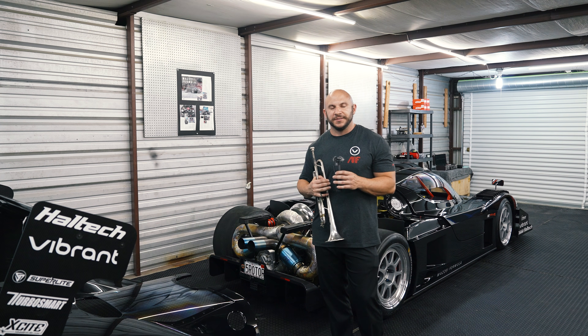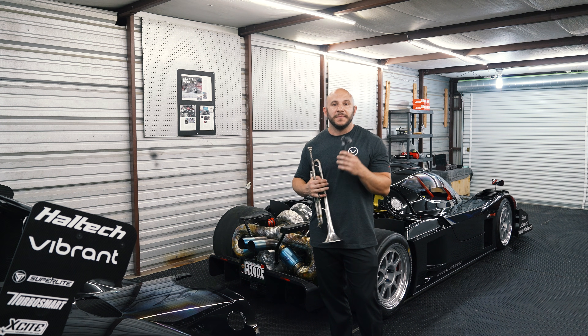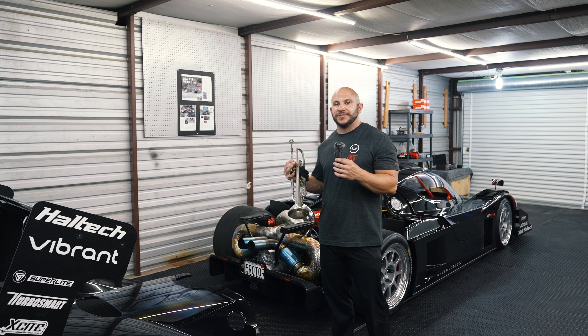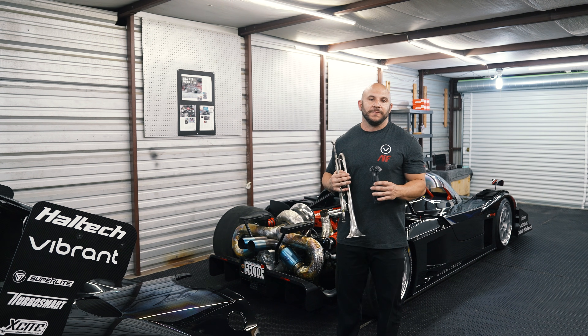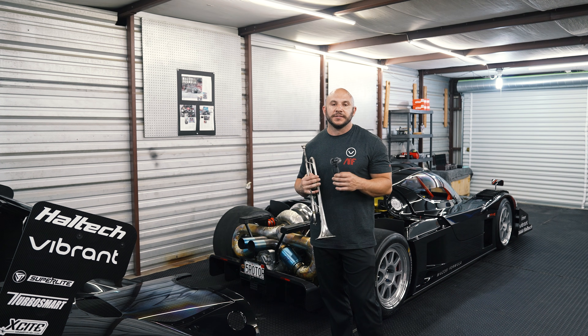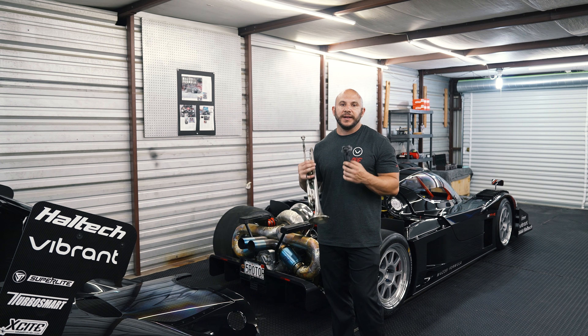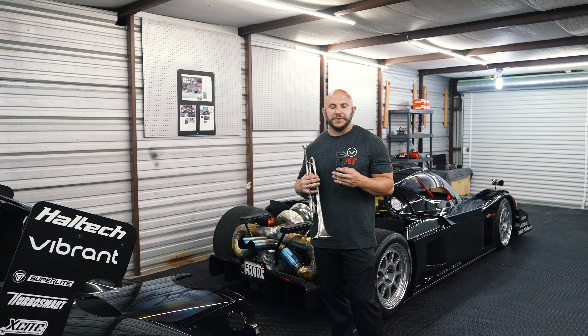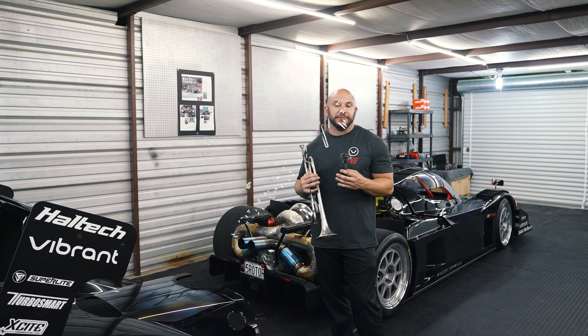And that's why I love the 5-rotor engine so much — that was the inspiration behind making this car. We were able to express that sound using the Vibrant Performance 321 stainless and this manifold that we've designed. You have to have a properly designed intake and exhaust that complement each other to bring out the bass frequencies of the engine to really express that tone and those harmonics accurately.